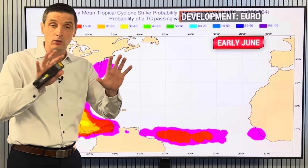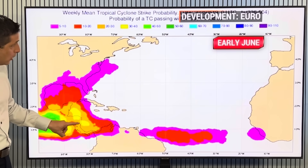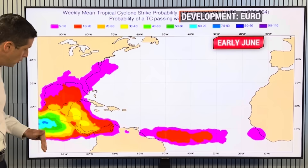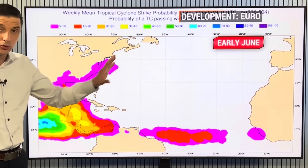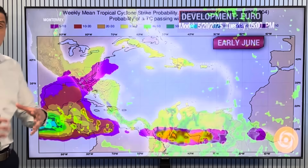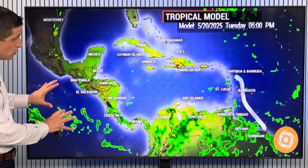Switching over to the possibility of some development — this is early June. You can see in the western Caribbean, this is the European model painting in some yellow, still about a 30% to 40% chance of development. There's a much higher chance of development on the eastern Pacific side. Andrea is the first name in the Atlantic Basin; Alvin is the first name in the Pacific. Different water basins have different sets of names, and we will see the possibility of Alvin developing.